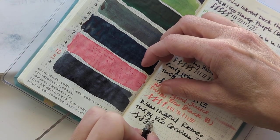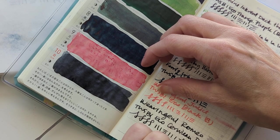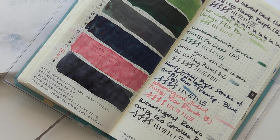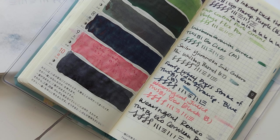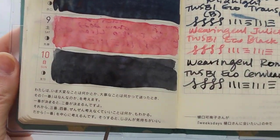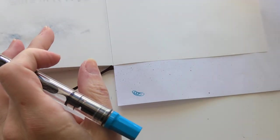I think this nib has some baby's bottom going on. I want to check real quick. Yeah, potentially slight tine misalignment. Come over here.